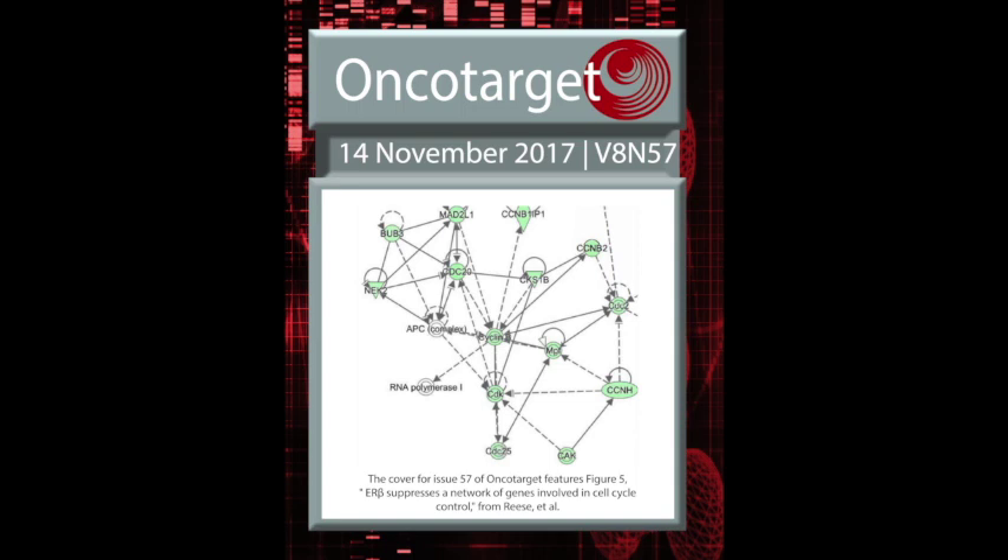OncoTarget was launched in 2010 as a traditional peer-reviewed journal with free access focused primarily on cancer research. Currently, OncoTarget is a multidisciplinary journal publishing in weekly issues and covering topics beyond oncology, in fields such as neuroscience, immunology, pathology, and more. You can click on the link in the description below to order a reprint or read the manuscript discussed in this interview on OncoTarget.com.